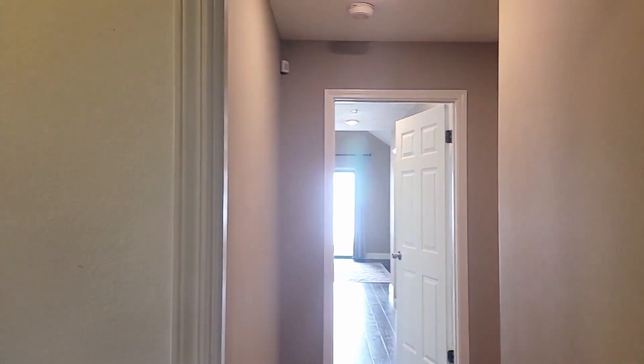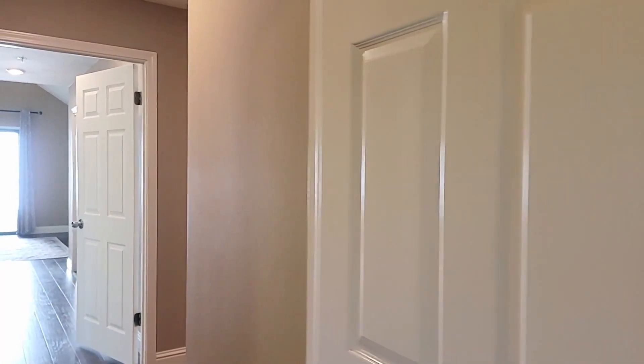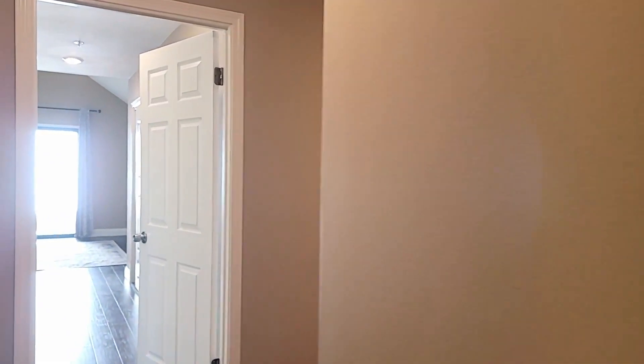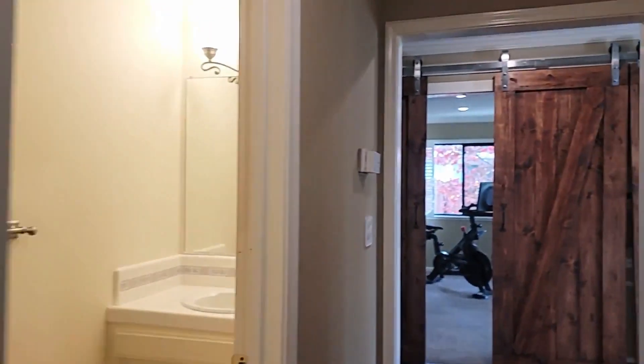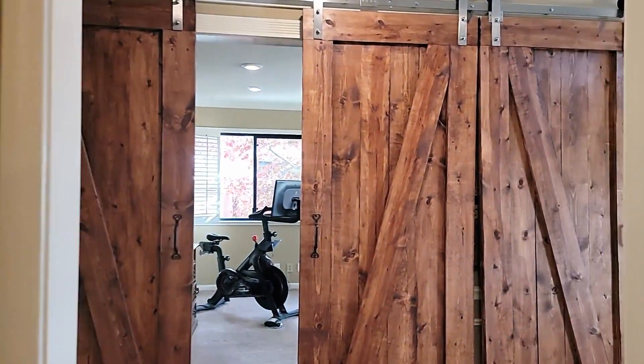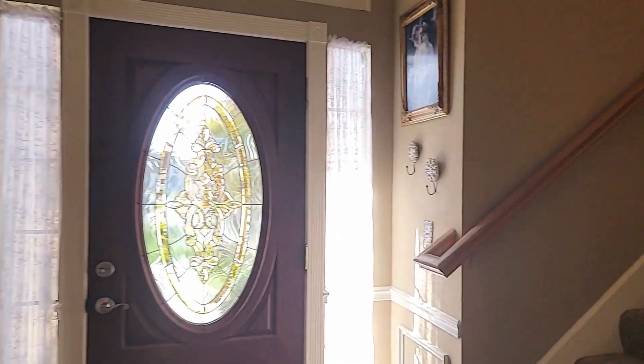This home is going to be 2,490 square feet officially. It's four bedrooms, two and a half baths, on a nice size lot of 0.11 acres — just under about 5,000 square feet. Let's go ahead and take a look upstairs.